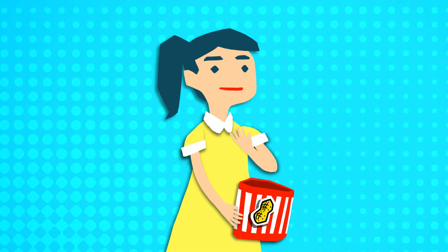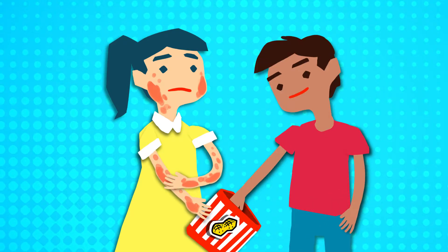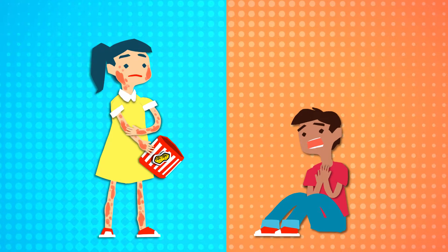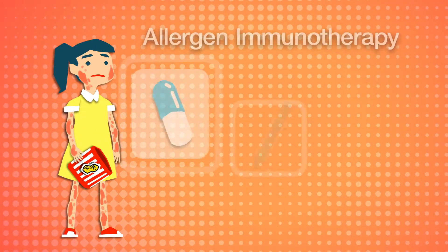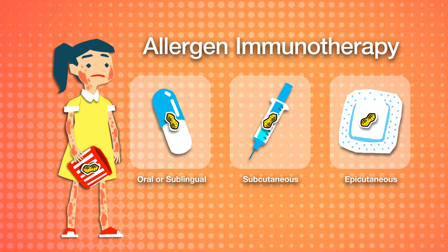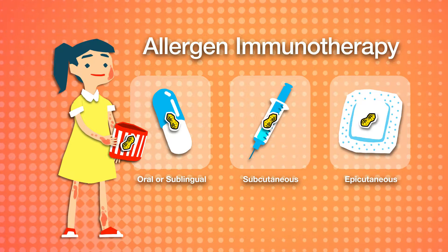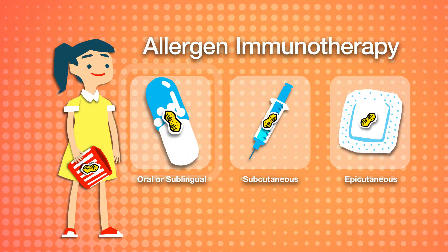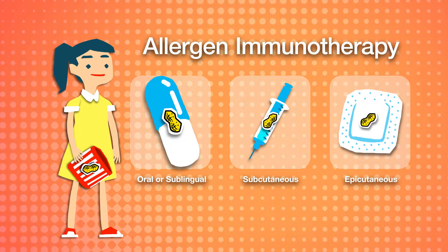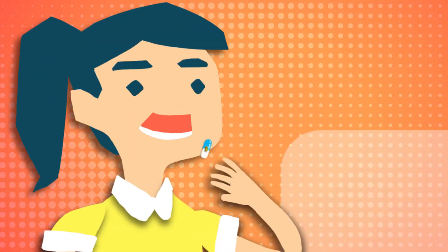Peanut allergy causes symptoms ranging from mild rash to life-threatening severe reaction. Allergen immunotherapy exposes people to a controlled dose of the proteins that trigger allergies, so people become less sensitive or no longer sensitive. But oral immunotherapy for peanut sensitivity is variably effective, and it carries the risk of triggering severe treatment-associated adverse reactions.